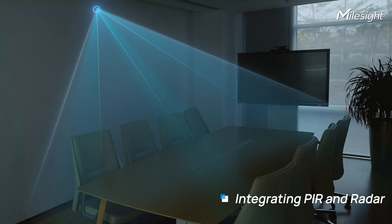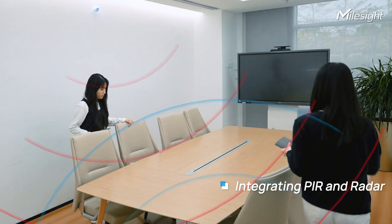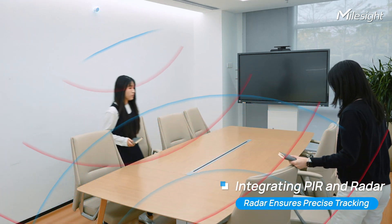VS370 combines PIR and radar technologies for industry-leading accuracy. PIR detects movement as individuals enter the meeting room, seamlessly activating radar for precise tracking.